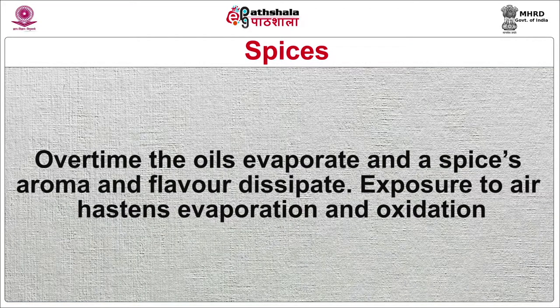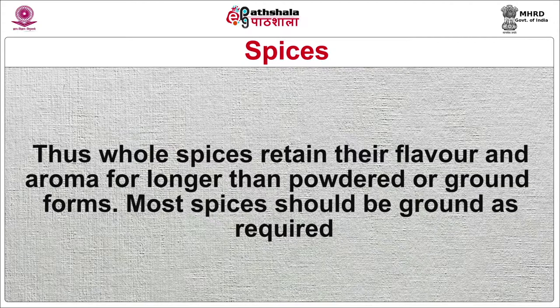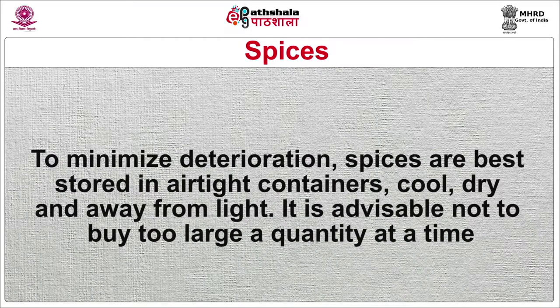Spices derive their characteristics, aroma and flavor from their volatile or essential oils, which are released by grinding or crushing. Over time, the oils evaporate and the spice's aroma and flavor dissipate. Exposure to air hastens evaporation and oxidation, thus whole spices retain their flavor and aroma for longer than powdered or ground forms. Spices should be ground as required. To minimize deterioration, spices are best stored in airtight containers, cold, dry and away from light. It is advisable not to buy too large a quantity at a time. Grinding spices oneself avoids the possibility that ready-ground spices may be adulterated.